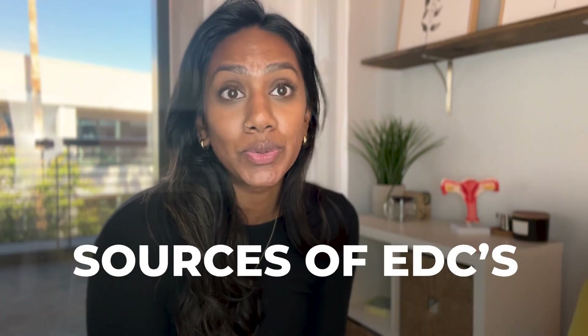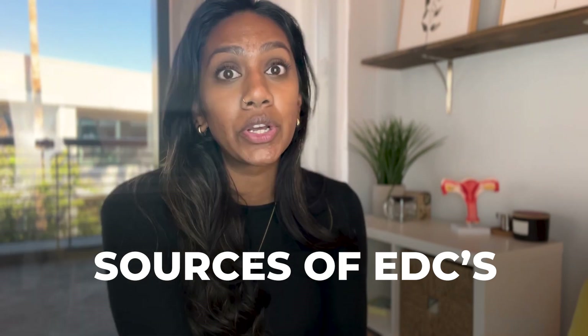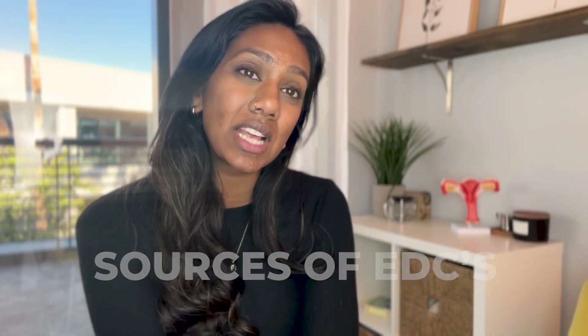So let's talk about where some of these sources of EDCs come from. We are trying to eliminate things as much as possible. I don't want you to have to live in a bubble or be afraid of the world. None of this is to scare you — it's to inform and educate you, so that the things in your home that you do have control over, you can control.